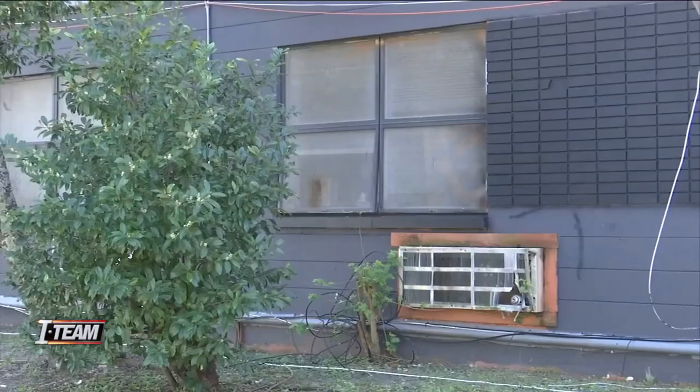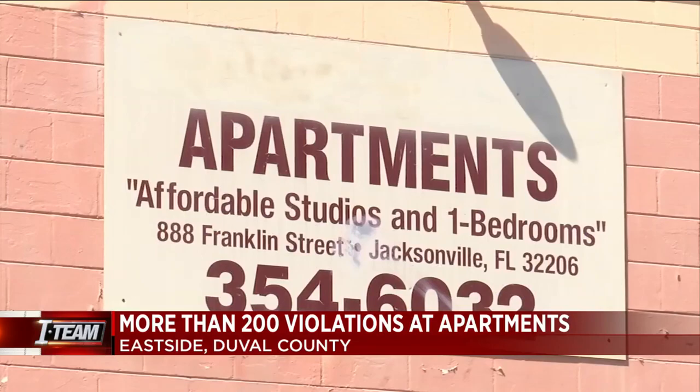This isn't the first time code inspectors have come out to East Side Apartments on Franklin Avenue. News4Jax I-Team investigator Kelly Wiley is live at the complex with what she's uncovered.